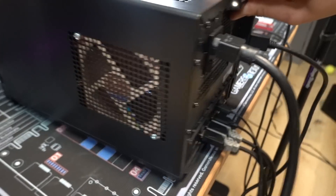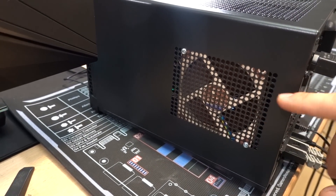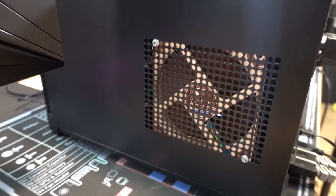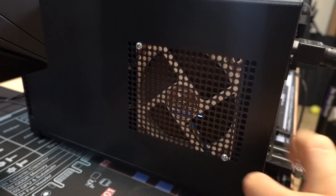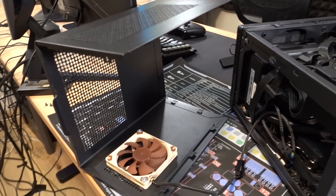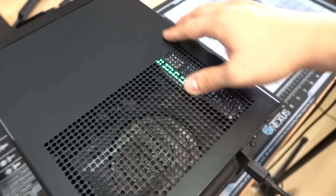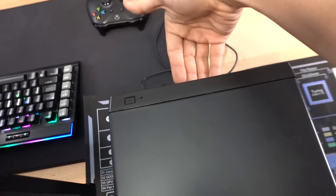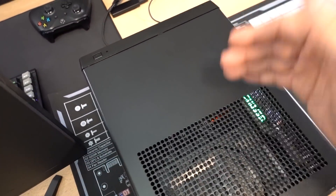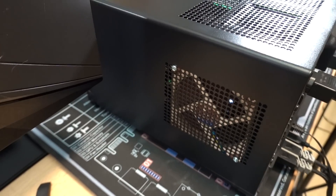I wanted to point out that fan — it's actually the same fan that comes with Noctua's L9A or L9I low profile coolers. Fortunately, two of the ventilation holes of the case happen to line up perfectly with opposite corners of the fan. Only two screws could be threaded through with nuts on the other side, but there's no rattling or vibration and the fan seems secure. I mounted it as an exhaust so it carries heat away from the graphics card, with fresh intake coming in through the front of the case.